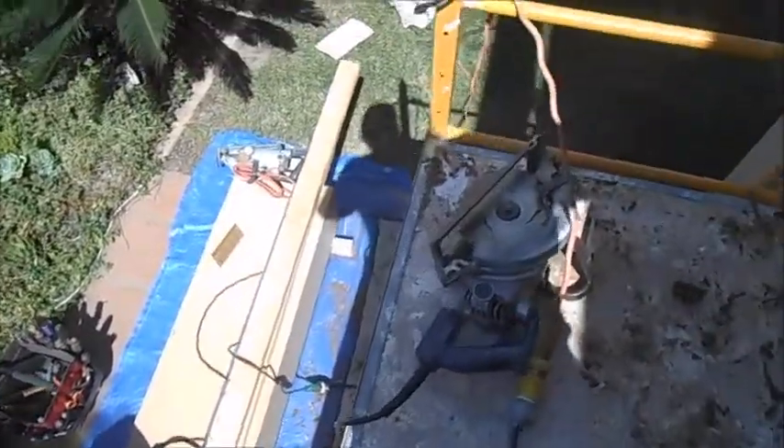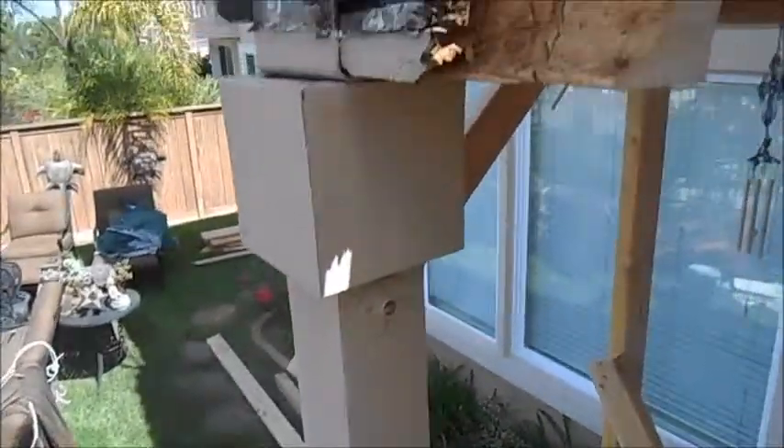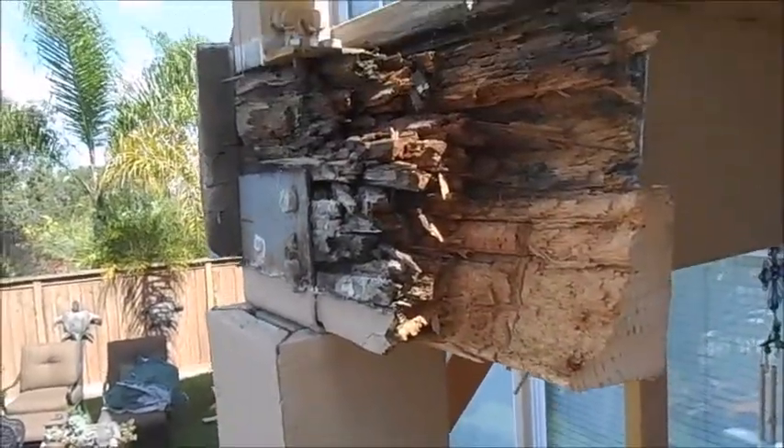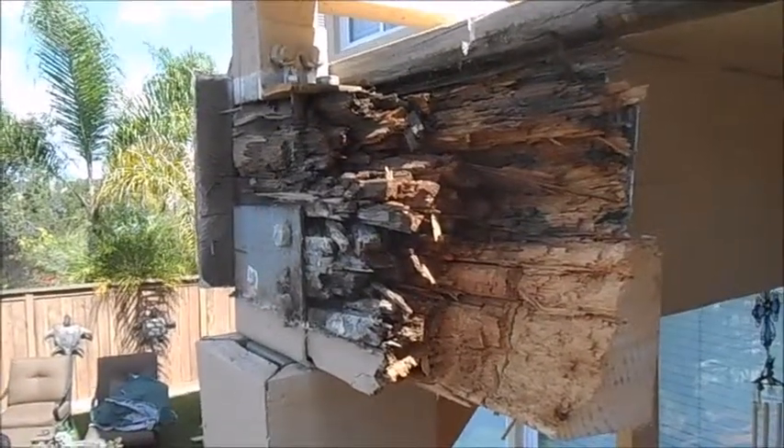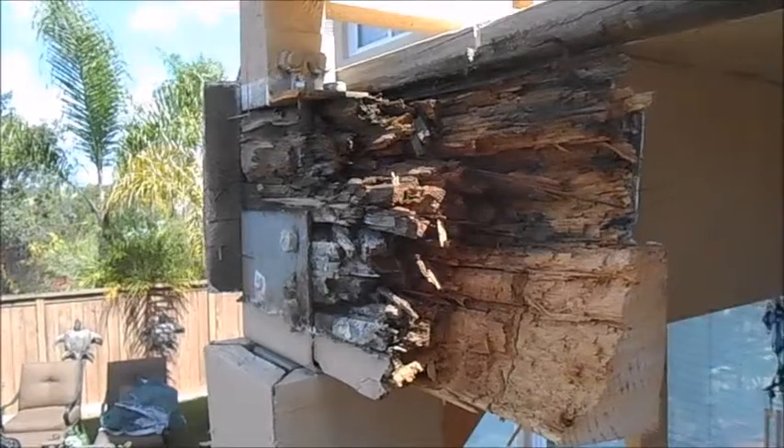Well folks, I've got to get back to work. Got to get this beam in today. I look forward to your phone call — we're more than happy to come out and give you a free estimate for all your dry rot repairs and termite damage.